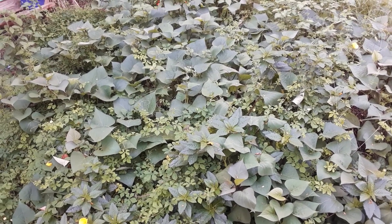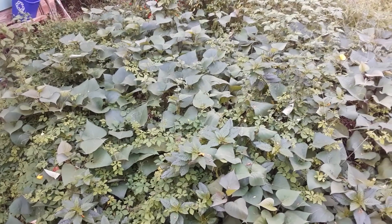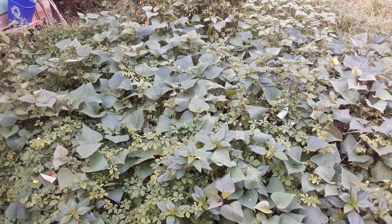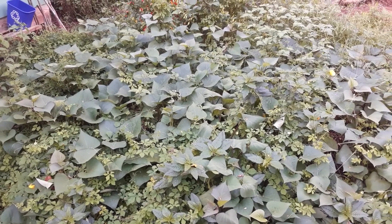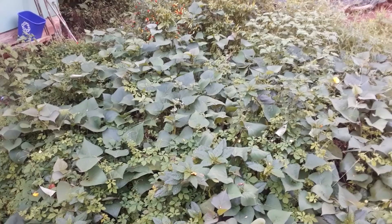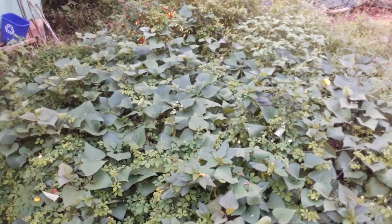Hey guys, this is Jake again. I was just bored and lonely so I'm going to do a video so I can have some kind of connection with people. It's been a while since I've done a video and a lot has changed, so let's start with my garden.